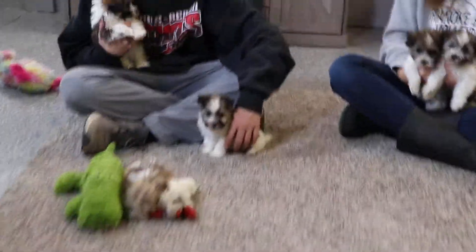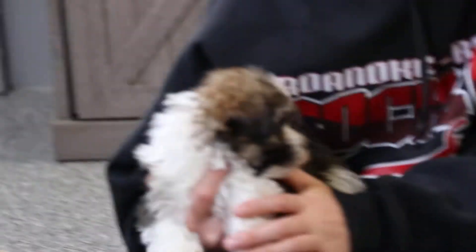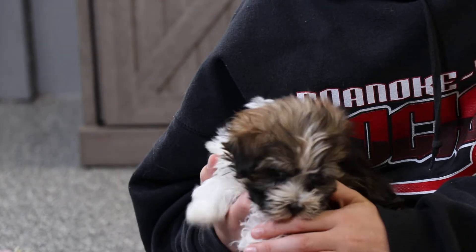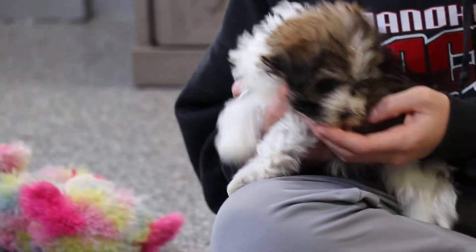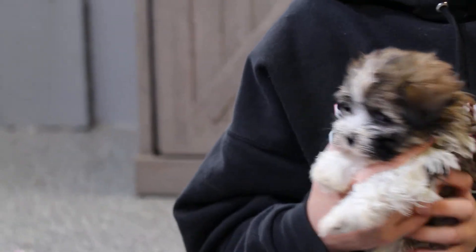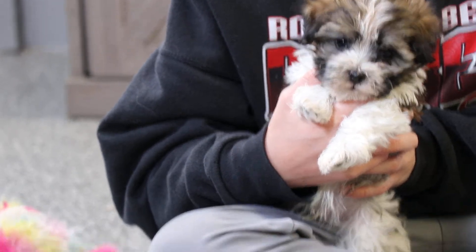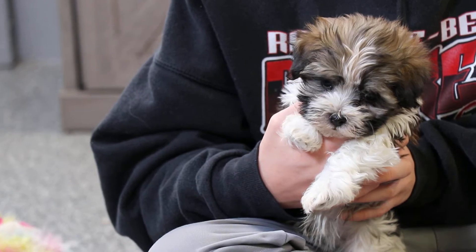Let's see who we have individually. Starting off with the one that TJ is holding — this is a girl. This is Tuscan. Such a cute face. Beautiful white stripe down the middle and that beautiful kind of sable-y color around her head.